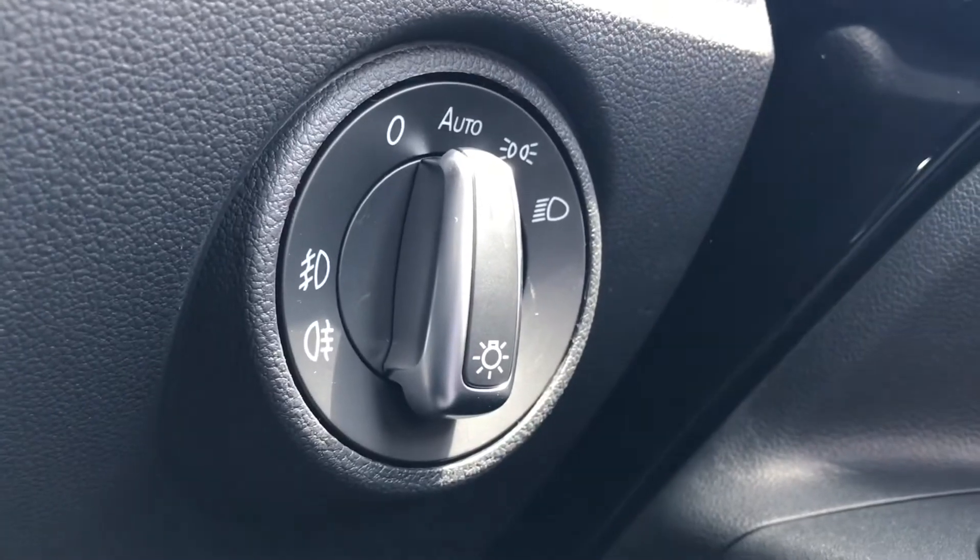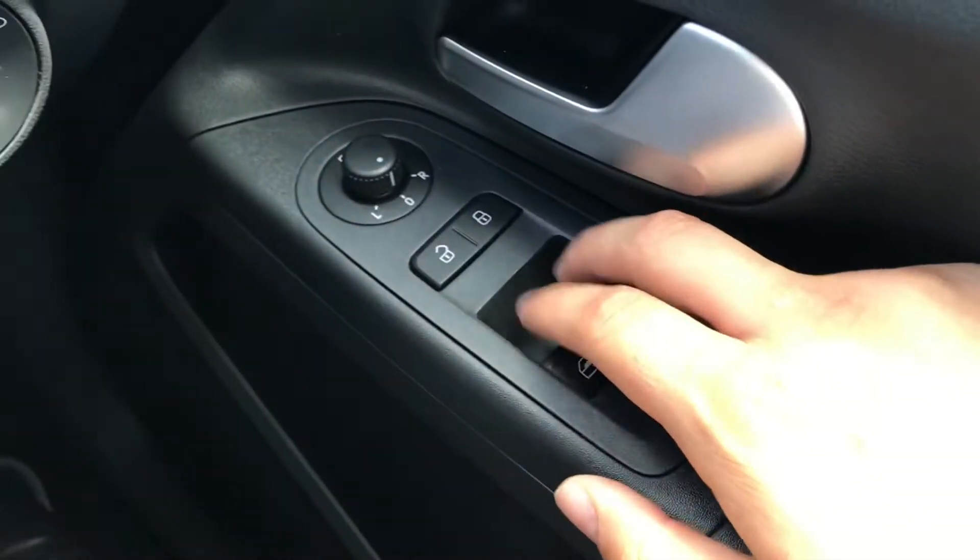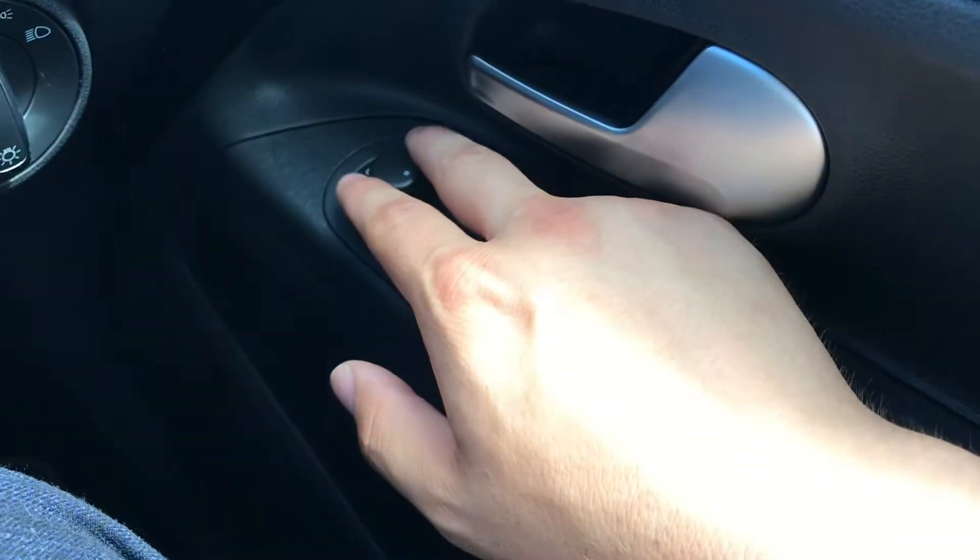To the right, you have the controls: the automatic headlights ensuring they're on at the correct times, along with the central locking, wing mirror controls and window controls on the driver's door handle.